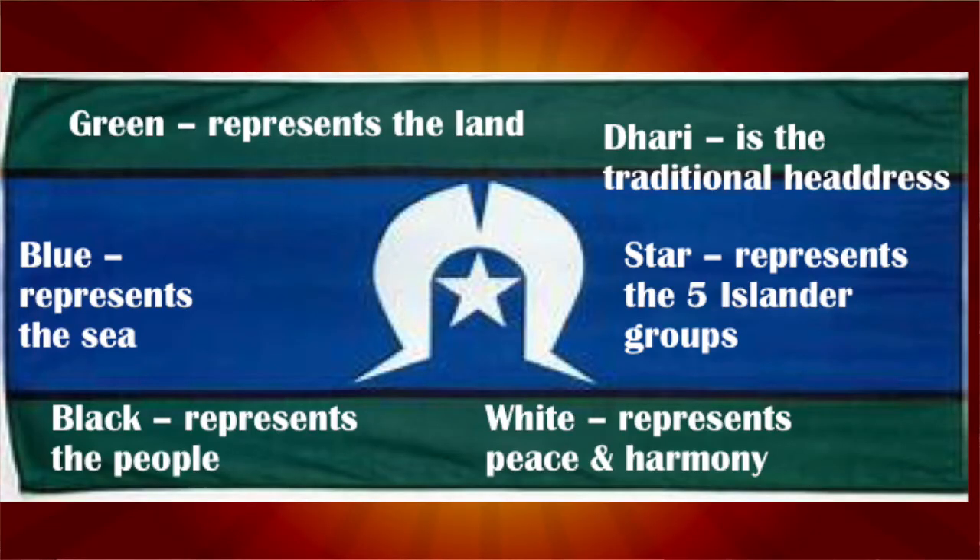Fact 3: The signs and symbols of the flag are as follows. The green panels at the top and bottom of the flag symbolise the land, while the blue panel in the centre represents the water of the Torres Strait. The thin black stripes between the green and the blue panels signify the Torres Strait Islanders themselves.